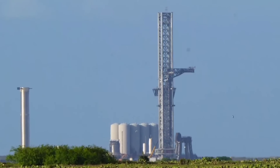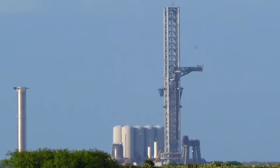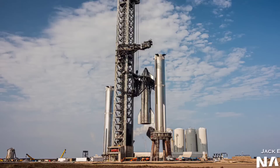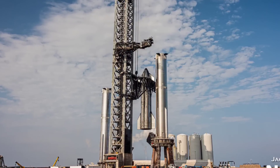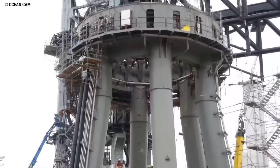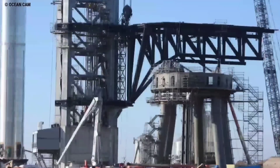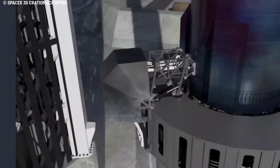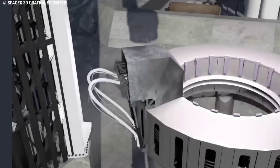Proof tests of Super Heavy B4 and B7 have likely subjected the launch mount to 2,000-plus tons of force, but a full Starship will weigh more than double the maximum weight the launch mount has experienced to date. Plenty of risk remains in SpaceX's trading speed for caution, but this extra cautious step has likely reduced the risk of the launch mount's structure failing during wet dress and static fire testing.